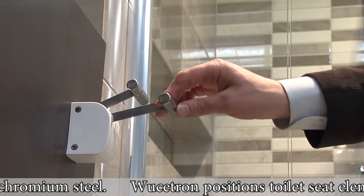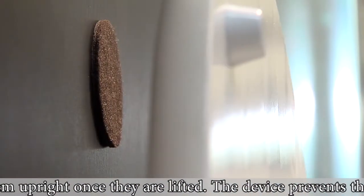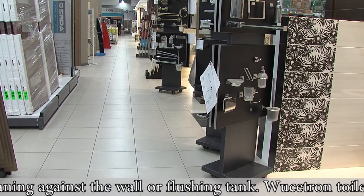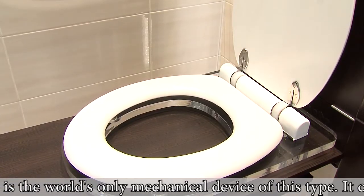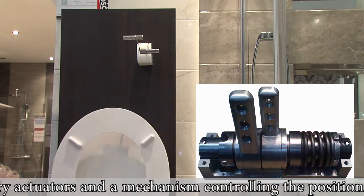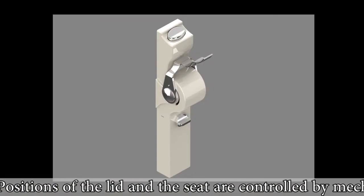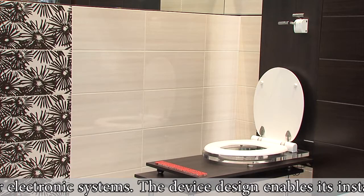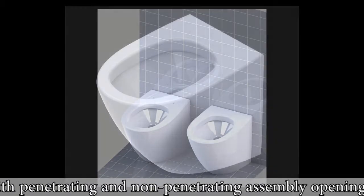Vucetron positions toilet seat elements and holds them upright once they are lifted. The device prevents the elements from leaning against the wall or flushing tank. Vucetron Toilet Seat Lifting Device is the world's only mechanical device of this type. It consists of two rotary actuators and a mechanism controlling the position of both elements. Positions of the lid and the seat are controlled by mechanical, electrical or electronic systems.